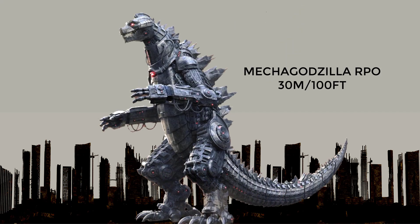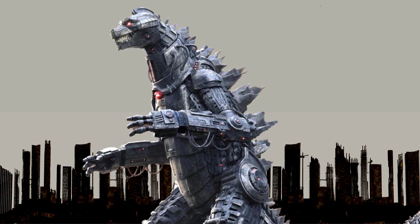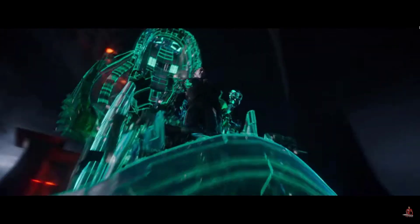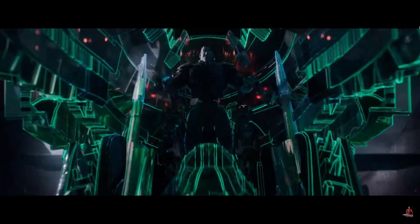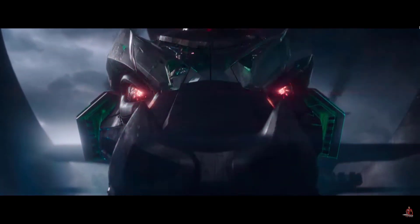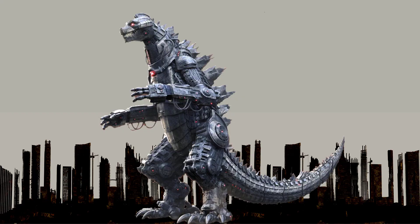At number 14, Mechagodzilla from Ready Player One. In the movie adaptation of Ready Player One, Mechagodzilla appears as a giant robot spawned by Nolan Sorrento in the virtual world of the Oasis. It is depicted as a formidable opponent capable of causing massive destruction and is a serious threat to the players fighting to win the easter egg challenge. It is depicted to be 30 meters or 100 feet in height.